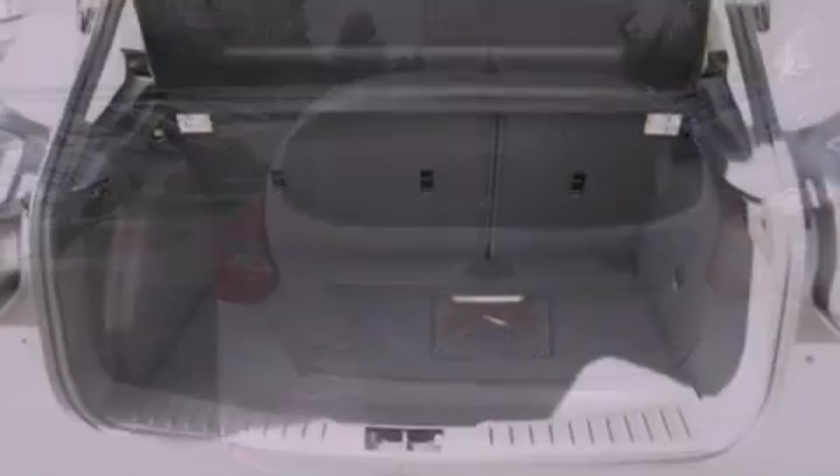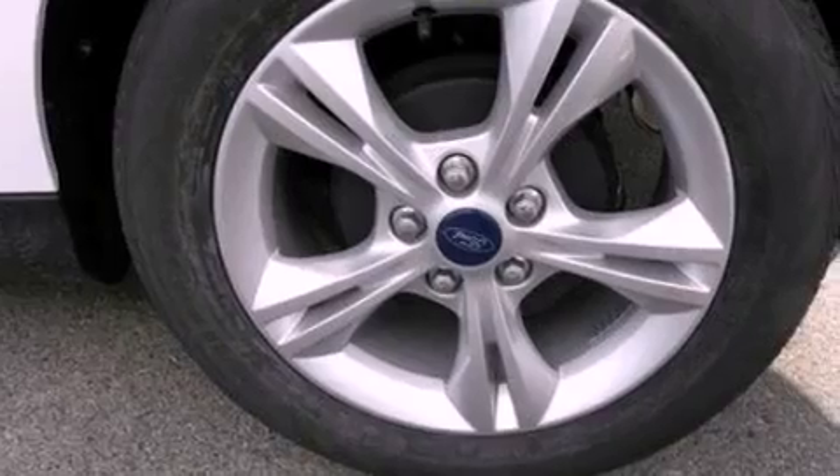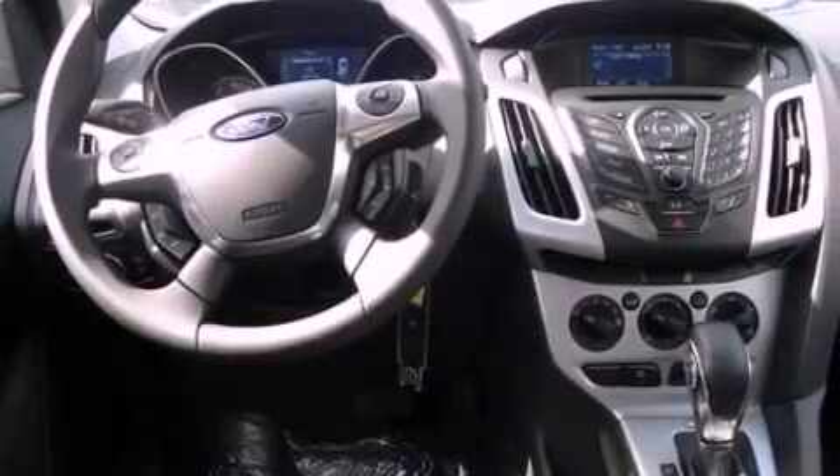The following features are also included: air conditioning, cruise control, full-power accessories, a six-speaker audio system, a four-wheel independent suspension, privacy glass, dusk-sensing headlights, an anti-lock braking system, a CD player, and a rear spoiler.